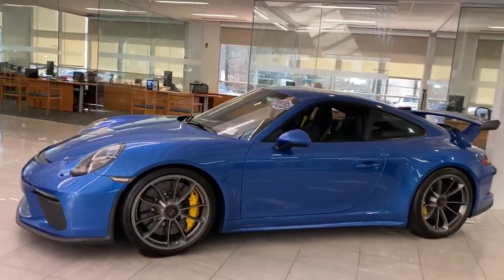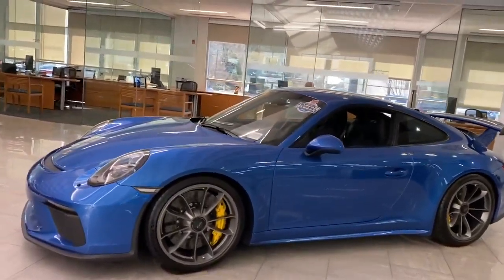Hi, this is Ryan over at RBM in Atlanta. It's good speaking with you. I wanted to show you the car that we've been speaking about. Great selection — as you see, it's here in our showroom. Only the nicest of cars go in the showroom here.